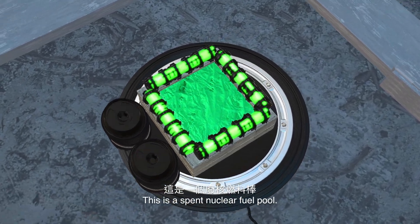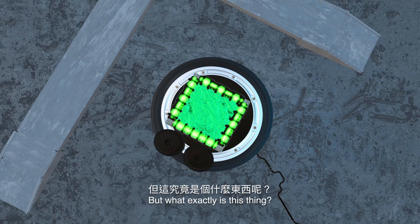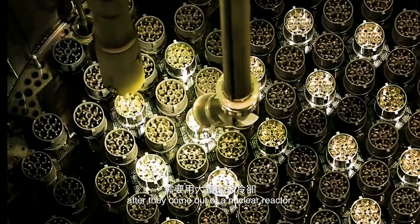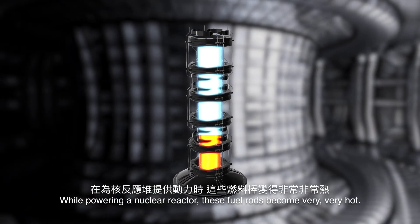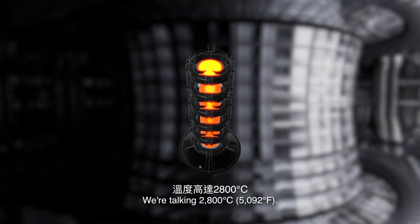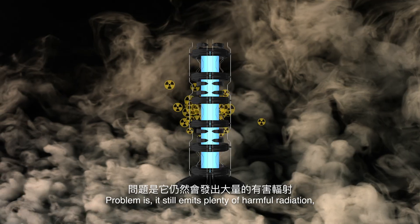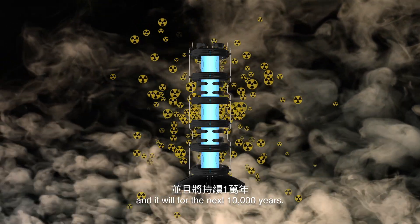This is a spent nuclear fuel pool, and you've just accidentally fallen into it. This large pool of water is meant to cool spent fuel rods after they come out of a nuclear reactor. While powering a nuclear reactor, these fuel rods become very, very hot — we're talking 2800 degrees. After spending 3-6 years inside a nuclear reactor, a fuel rod is no longer efficient. But it still emits plenty of harmful radiation, and it will for the next 10,000 years.